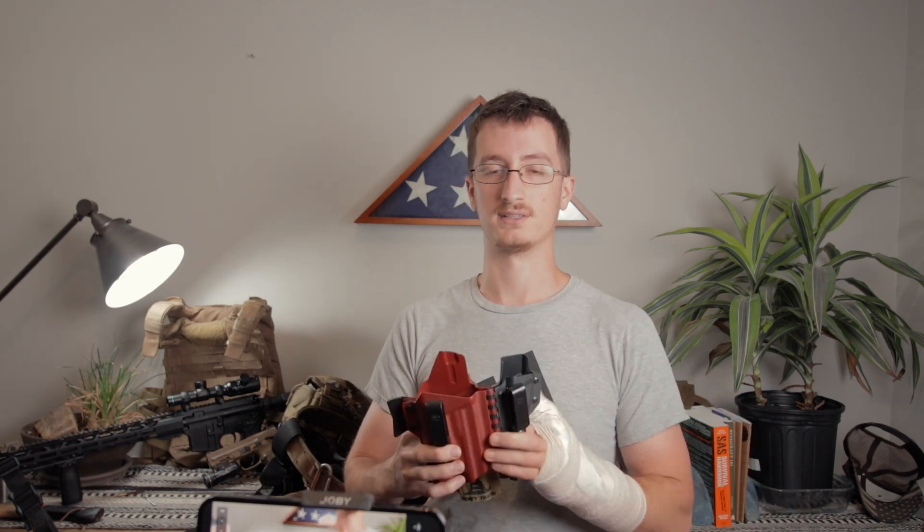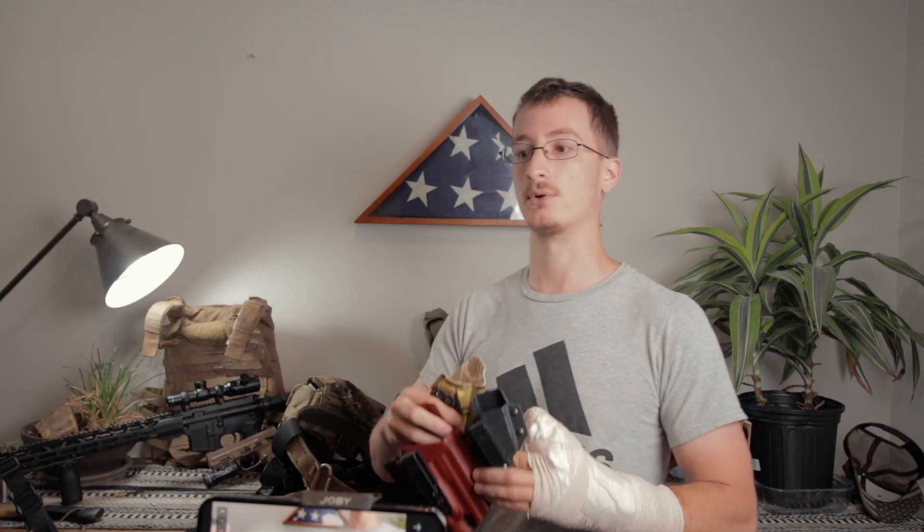The next holster I have for concealment is a We The People holster in the Don't Tread On Me pattern, for my weapon without the light. When I'm carrying for longer trips, I'll mount this on the inside of my car and have it accessible to my right side. I also keep a pistol mag tucked into my door that's easily accessible if I need it.